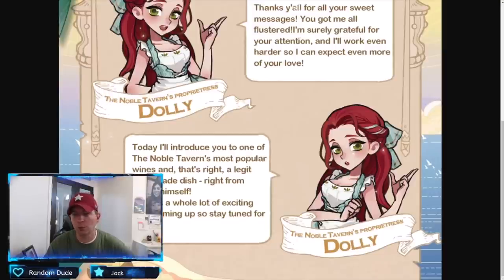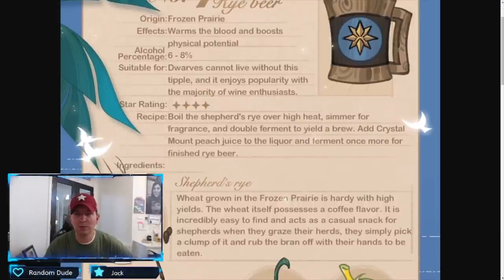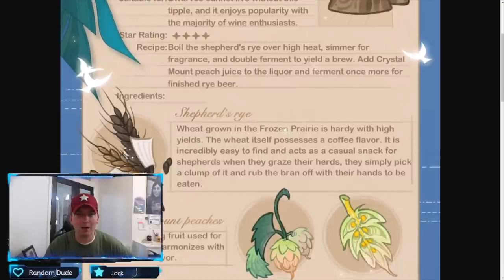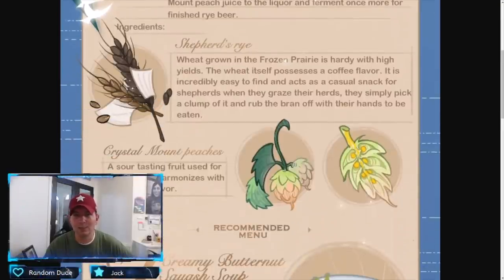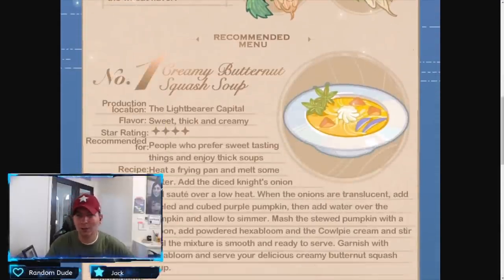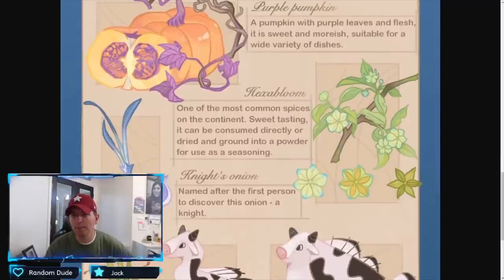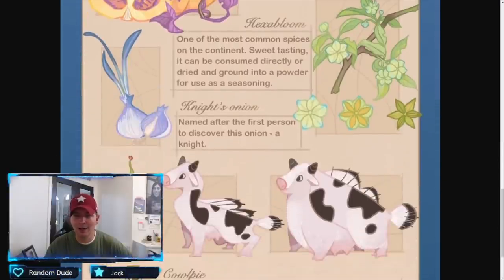The Noble Tavern drink number four — we've seen a couple of these before. This is Rye Beer from the Frozen Prairie, an alcoholic beverage at six to eight percent, so pretty strong. 'Dwarves cannot live without this' — there's a typo there. It got a four-star enjoyed popularity rating, not too bad overall. It runs through the ingredients: Shepherd's Rye, Crystal Mount Peaches. The menu item is a creamy butternut squash soup — if you've never had it, it is actually pretty good. It got four stars as well and is a little bit on the sweet side, with purple pumpkin, Hexa Bloom, and Knight's Onion.